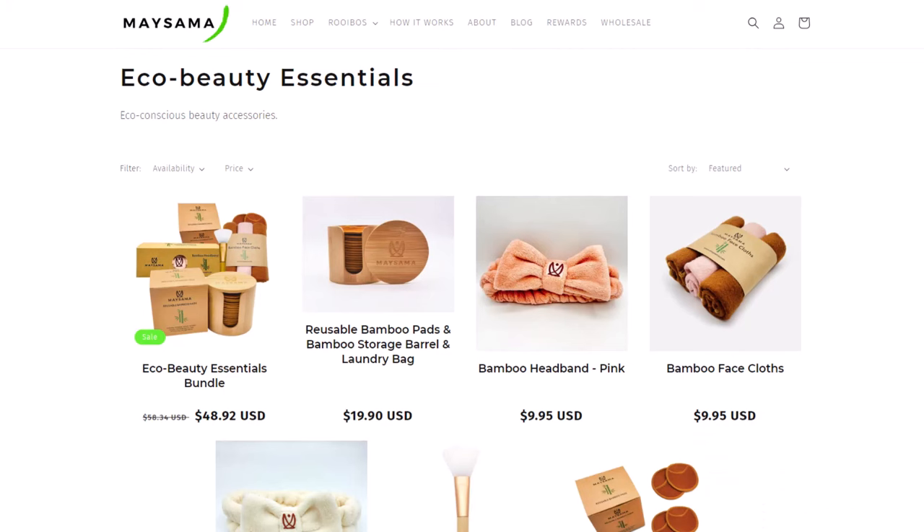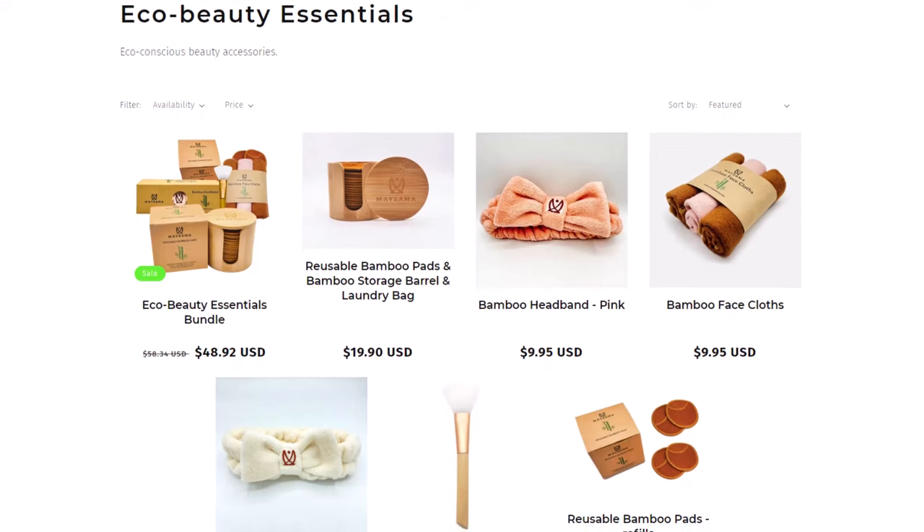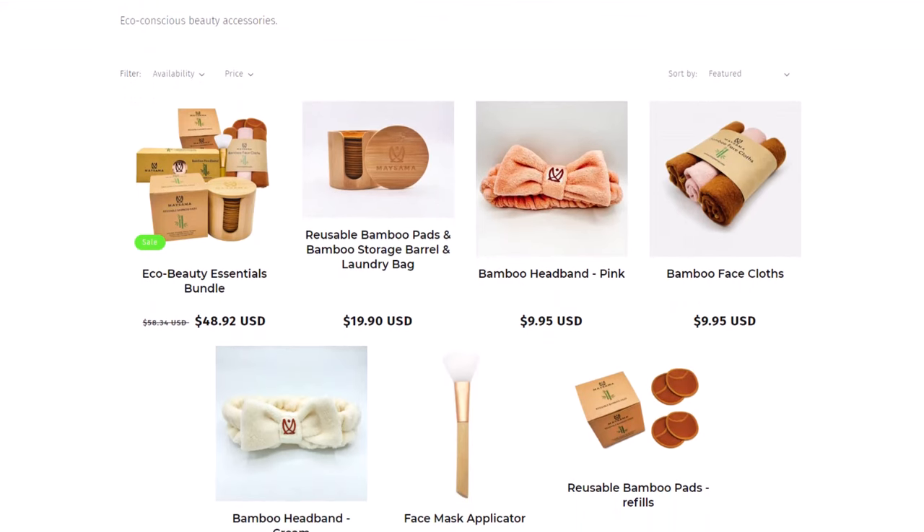Next, Maysama started selling accessories made from bamboo, such as a headband and bamboo face cloths — washcloths. I have a set of these washcloths; they're soft, thick, and they do well in the washing machine and dryer. They also have a set of reusable bamboo pads that come in a storage container and with a laundry bag for washing them.